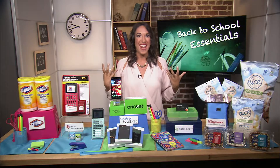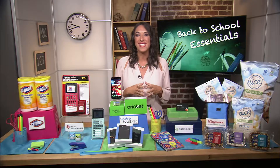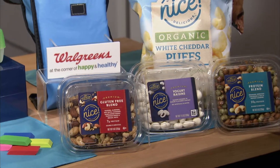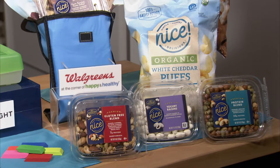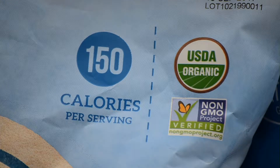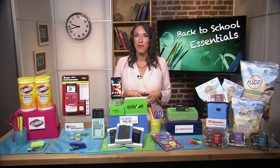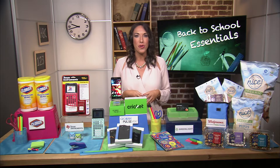Now we have to talk about snacks. Coming up with healthy lunch box choices can be tough. Walgreens wants to make finding healthy snacks easy — they've rebranded their Nice line with new products and ingredient standards to do just that. They now have more than 100 items to choose from, including organic and gluten-free options. The new product packaging includes a health corner that lists out the nutritional information about the product. For more information, check out inthenews.tv. Happy back-to-school!